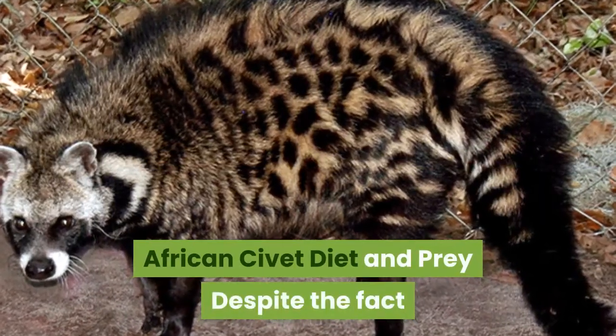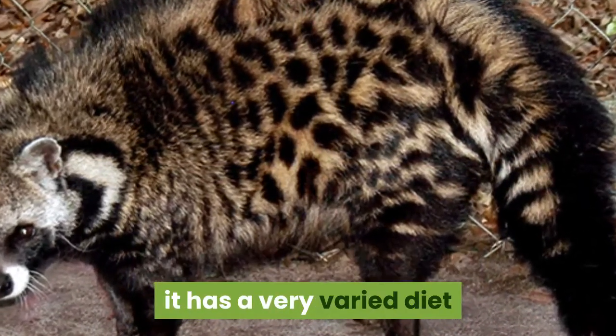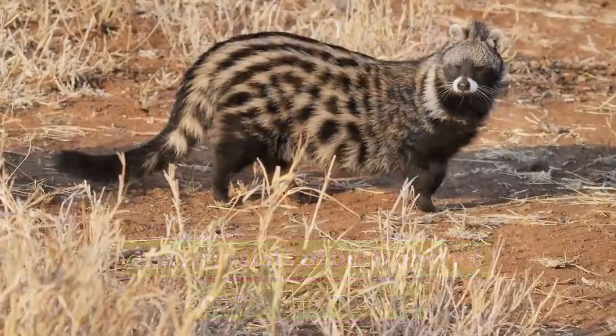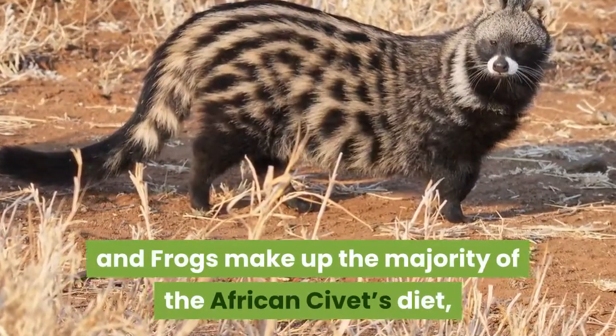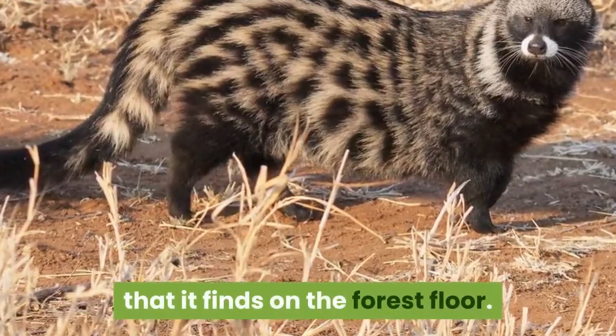African civet diet and prey. Despite the fact that the African civet is a carnivorous mammal, it has a very varied diet that consists of both animal and plant matter. Small animals such as rodents, lizards, snakes and frogs make up the majority of the African civet's diet, along with insects, berries and fallen fruits that it finds on the forest floor.